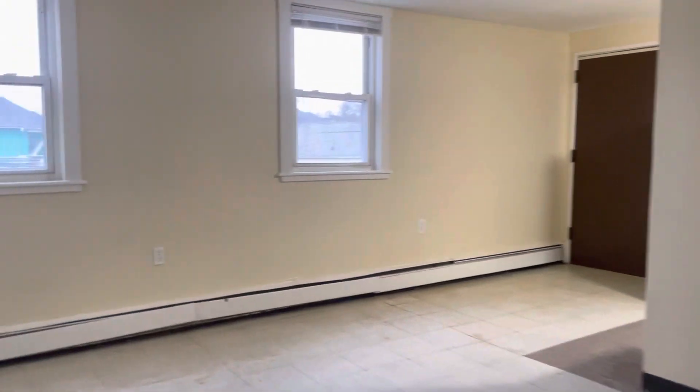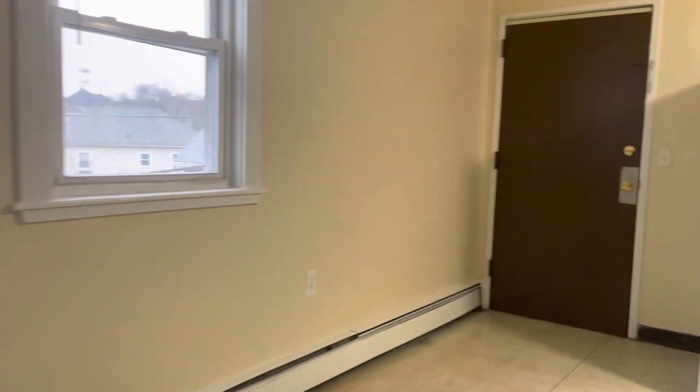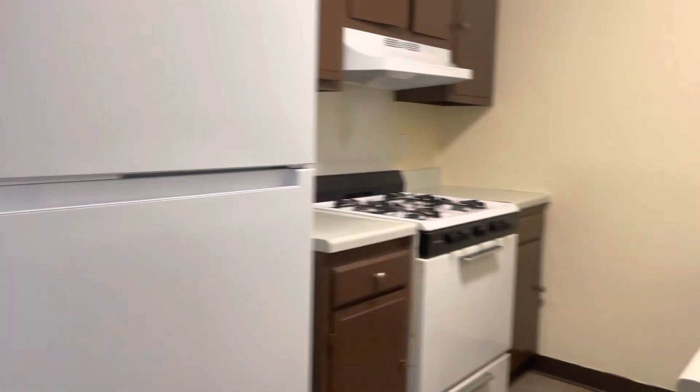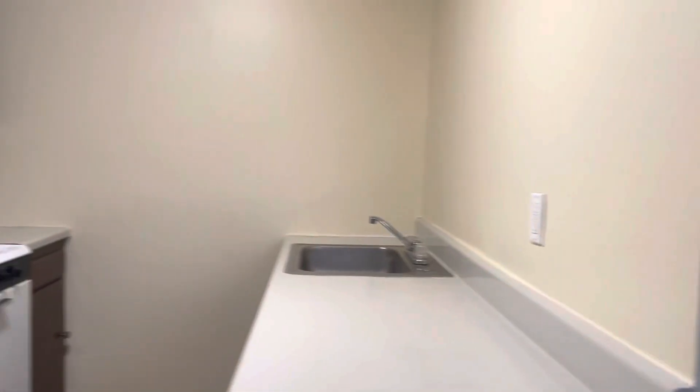If you'd like to apply for 33 Richardson Street, Unit 6, Central Falls, Rhode Island, click that Apply Now button at the bottom of your screen. Each adult will want to fill out the application. This is Frank with Stone Lake Property Management. Thank you and have a great day.